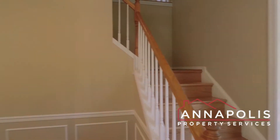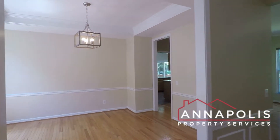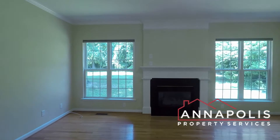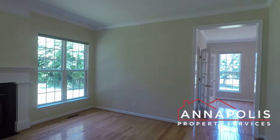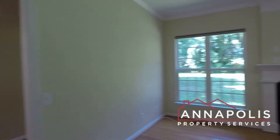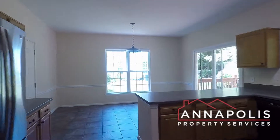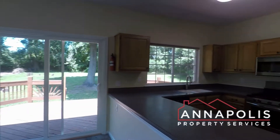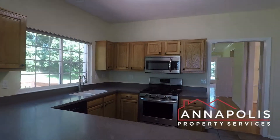Coming through the front door, there's a beautiful entranceway with hardwood floors throughout the first and second floor. Quick shot of the dining room, then coming into a central living room with a gas fireplace. This leads into an eat-in kitchen — a fantastic kitchen with a breakfast area and all stainless appliances.